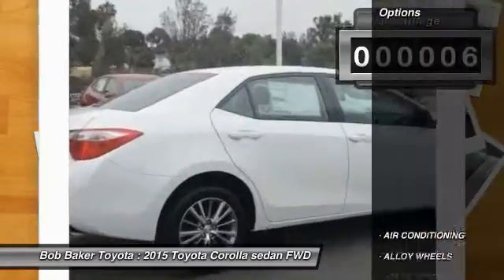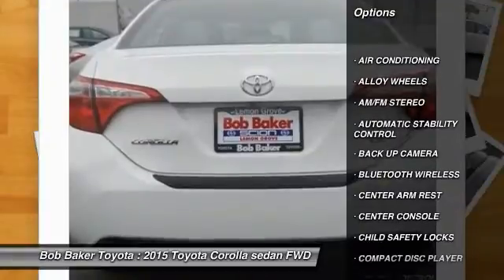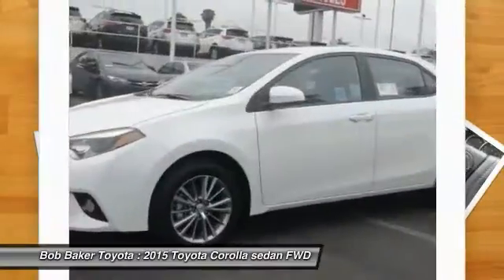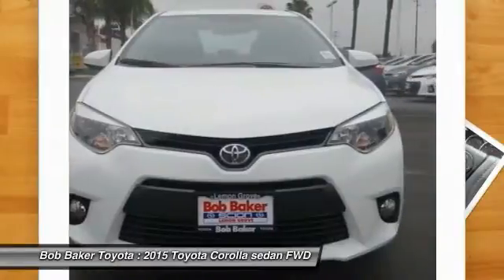Here are some of this vehicle's great options: traction control, dual front airbags, alloy wheels, Bluetooth wireless data link for hands-free phone, air conditioning front, keyless entry, automatic stability control, cruise control, AM FM stereo radio, rear defrost.